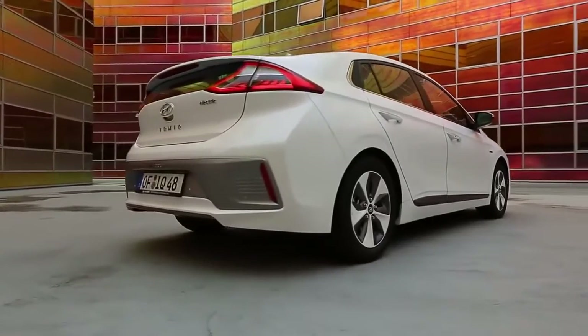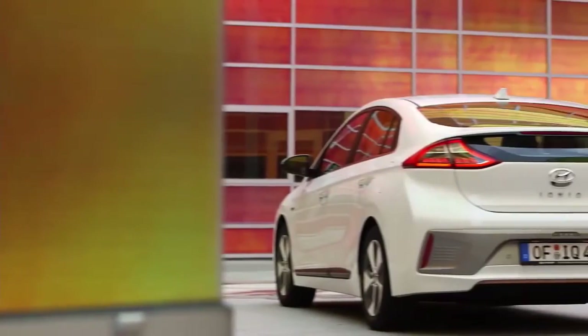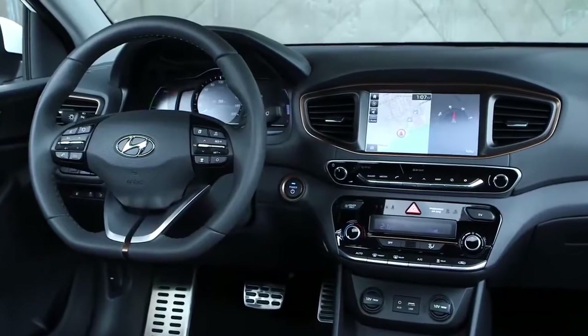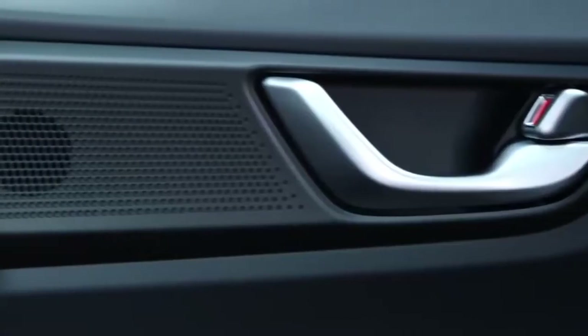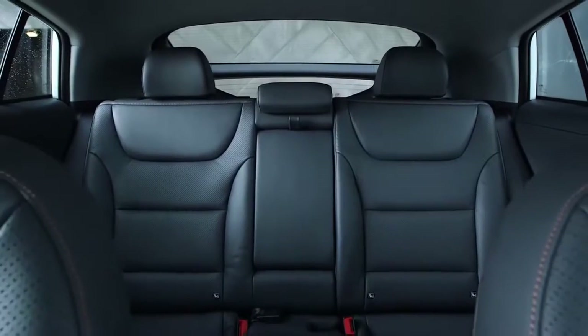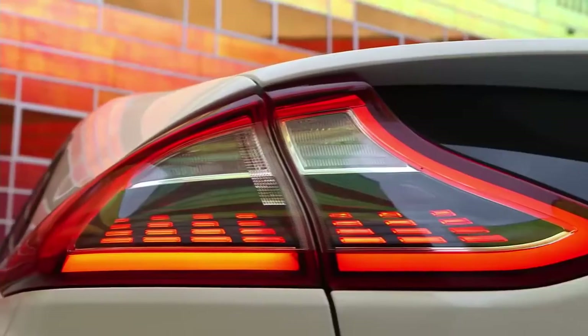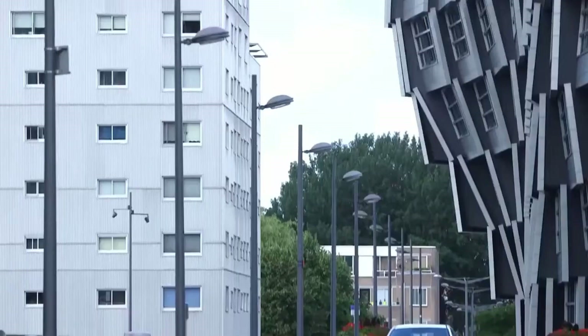The 2020 Hyundai Ioniq Electric received plenty of updates for the 2020 model year, including a range increase to 170 miles. Still, the Ioniq Electric's range is on the low end compared to other EVs, but it's an improvement nonetheless. This Hyundai also gets more horsepower, an 8-inch touchscreen, and more driver assist tech as standard. Adaptive cruise control with stop-and-go capability is newly available too.